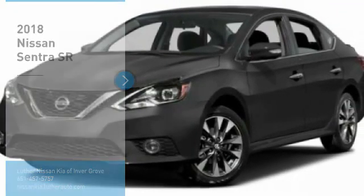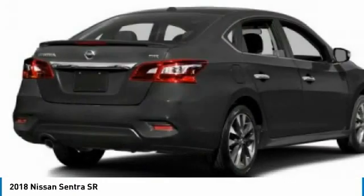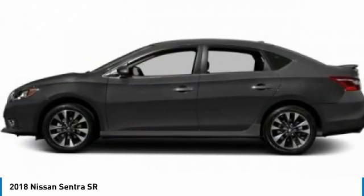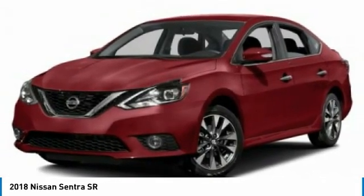Stop by and take a look at the 2018 Sentra. With its spacious and versatile interior and stellar fuel efficiency, the Nissan Sentra is the obvious choice for anyone who wants to enjoy a stylish and comfortable ride.